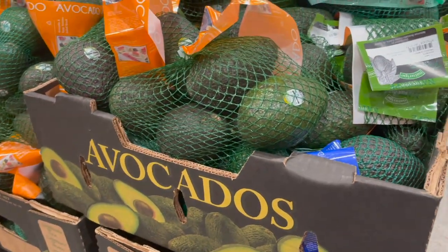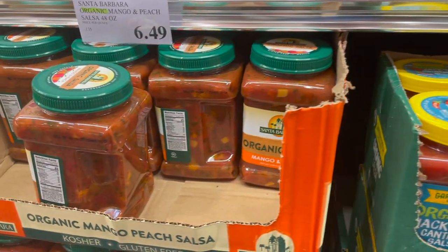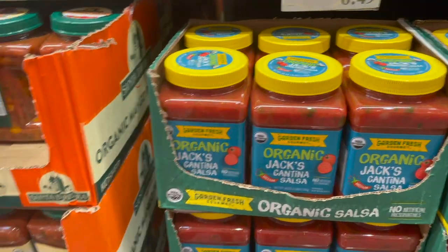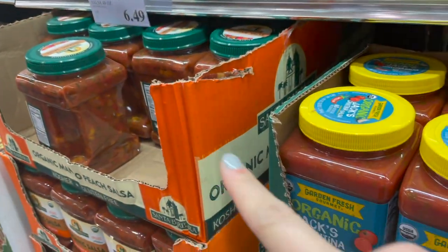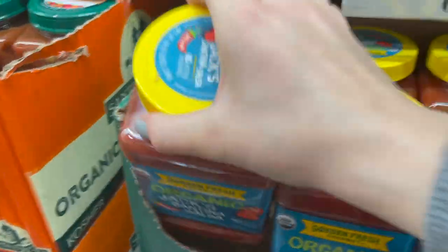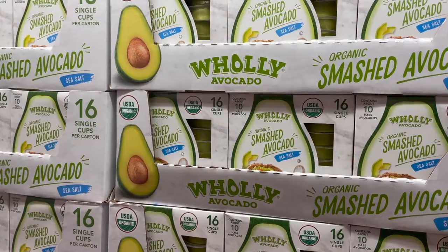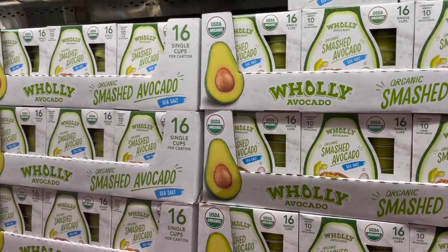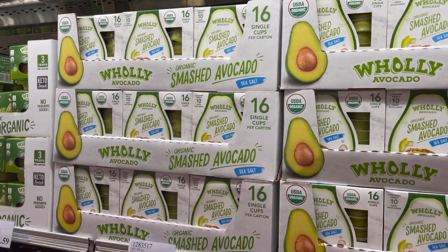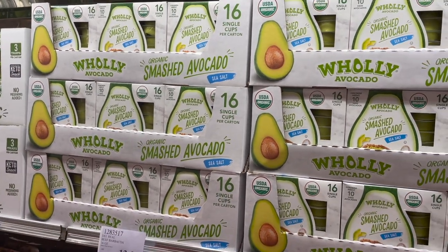Now we're making our rounds through fresh items. Grabbing a five-count of regular avocados for $4.99. Logan chose the cantina salsa over the mango salsa — both the same size and price, $6.49 for 48 ounces. I'm also picking up these little avocado packets — you can eat guac at any time without opening a whole thing. You get 16 single cups for $12.79.